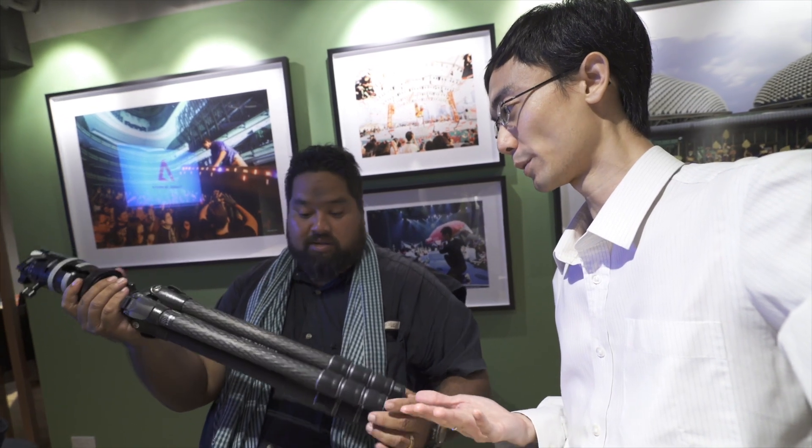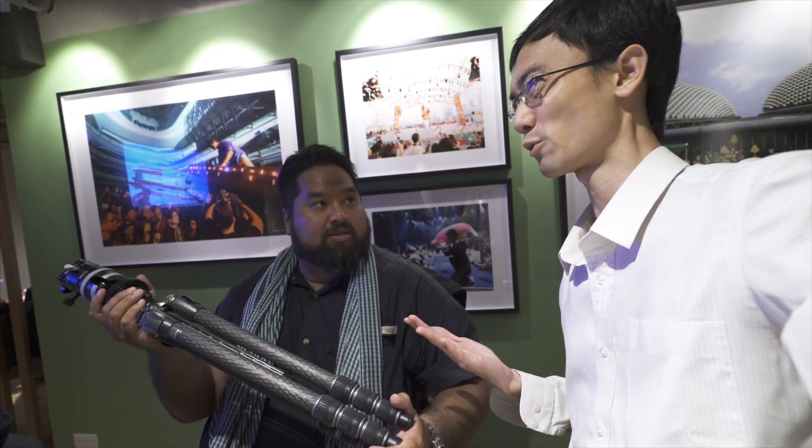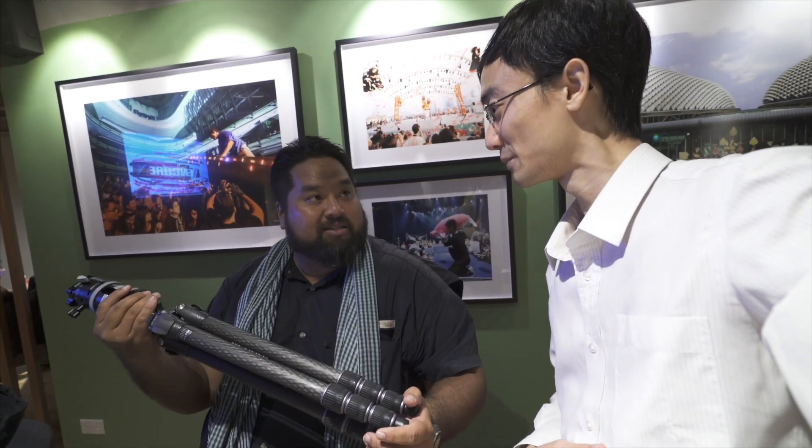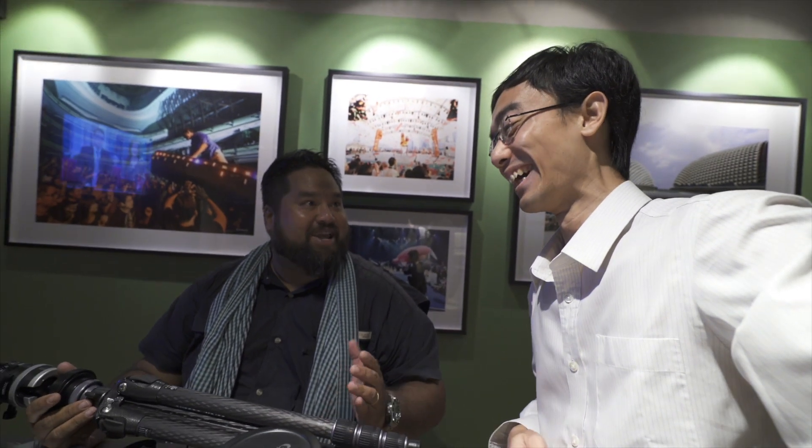People use Gitzo tripods for like 30 years. The bad thing about the Gitzo tripod is that it doesn't die. Even if you want to buy a new one, you feel bad because your old one is still working. But when they release something really cool, that's when you run into the problem. I finally got the new one — the old one lasted me quite a long time as well.